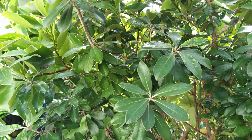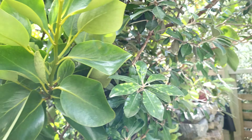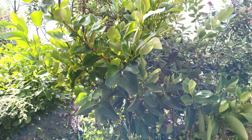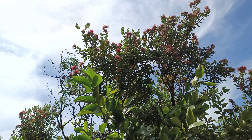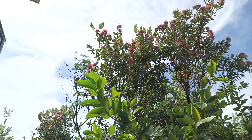This is a Pythosporum, this is a Broadleaf, and a Flowering Podokawa in the background. This is an Astilia Chetamika.